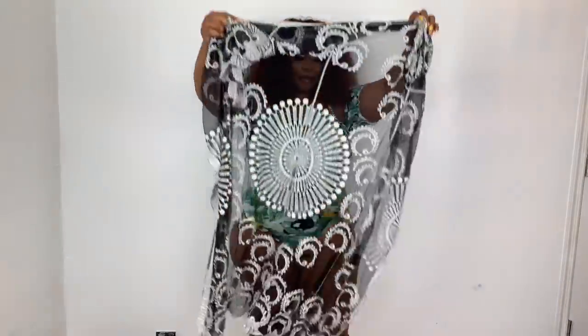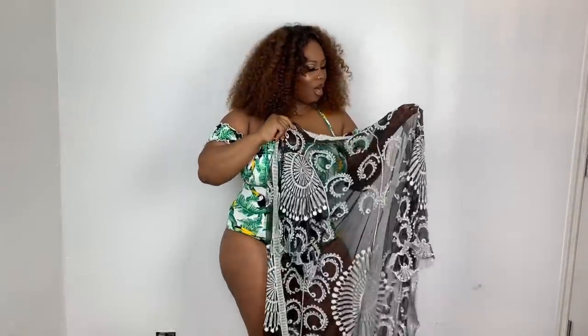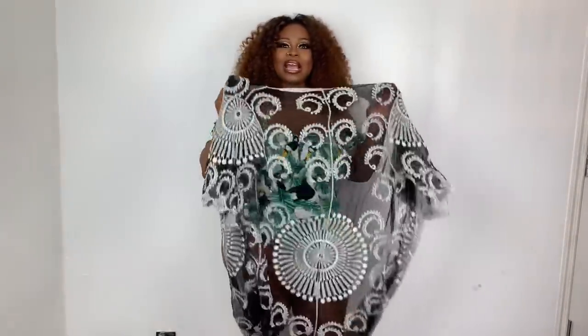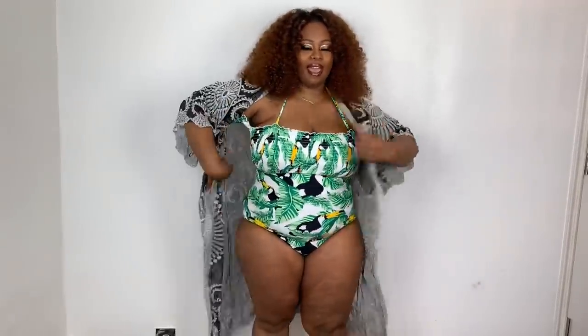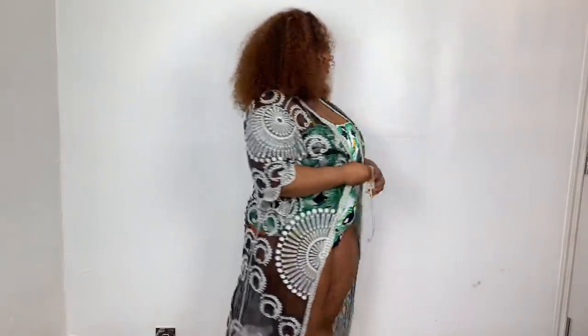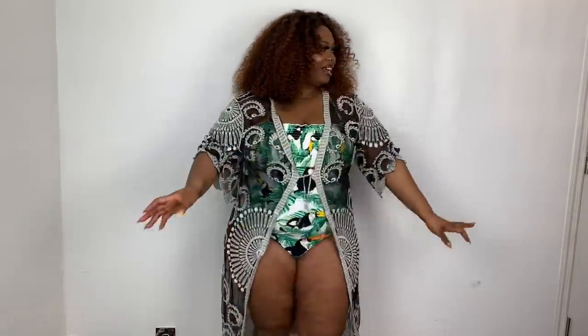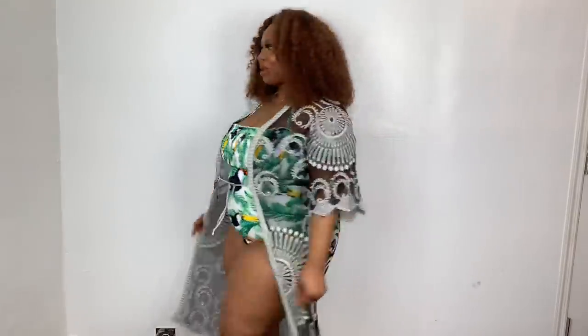Let me show you another cover-up — this one doesn't go with this bathing suit but it's gorgeous. It's this beautiful black and white mesh bathing suit cover-up. It's kind of like the white one but without the wrinkly texture. Look at that — somebody take a photo, this is gorgeous. Absolutely gorgeous — and this is the back.